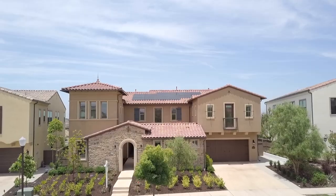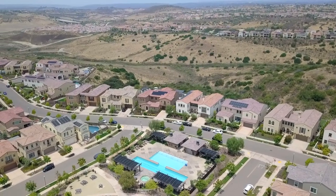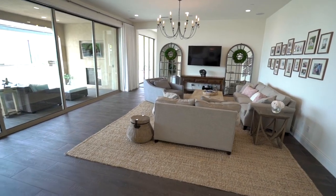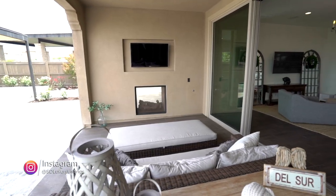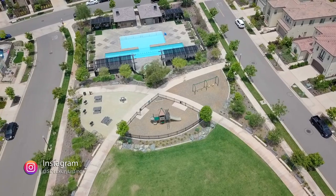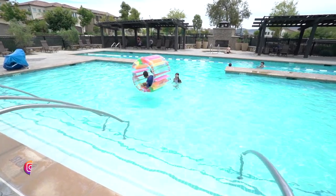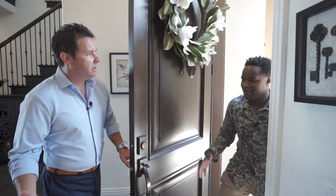Hello everybody watching throughout all of Southern California and around the world. Today we are in this beautiful community of Del Sur at this amazing home that is going to blow your mind. The great room is surely great not only in size but in luxury and in convenience. The indoor-outdoor flow of this property is like none other, and right here across the street you have not one but multiple pools. Without further ado, let's go take a look inside.